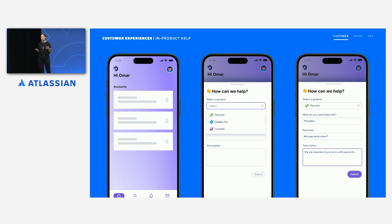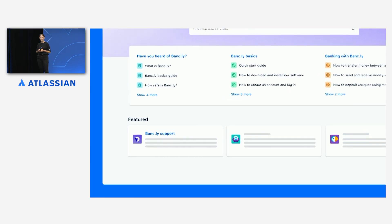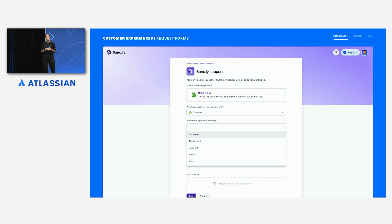Omar isn't quite sure if it's something he's doing wrong or if he could self-serve this, so he's going to get some more information first. He moves to his laptop and heads to Bankly's one-stop support center where he's already logged in with his Silverline account. After browsing some topics and articles, he hasn't really found what he was looking for, so he decides to raise the support request. He can quickly locate the right place and goes ahead with raising a bug report.